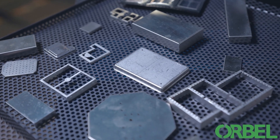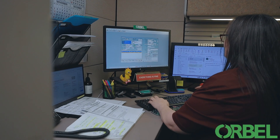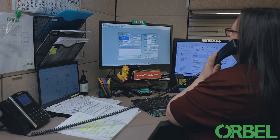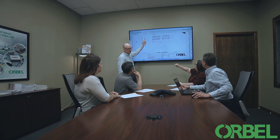Be it a board level shield, finger stock or fabric over foam, we have what you need. Our sales team is highly experienced and dedicated to answering your questions during the development phase.